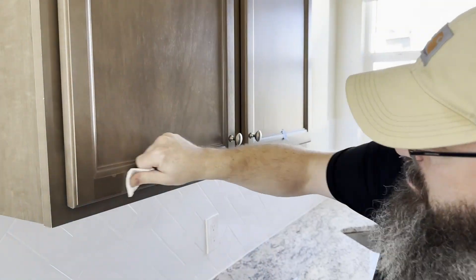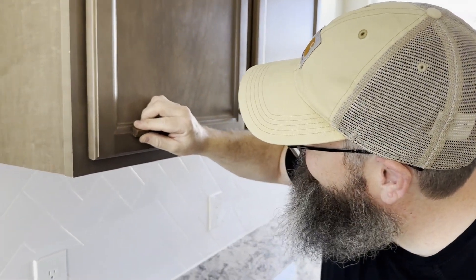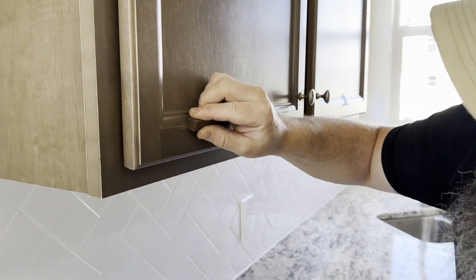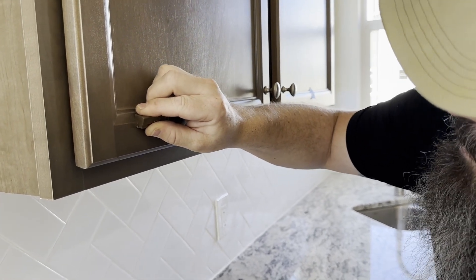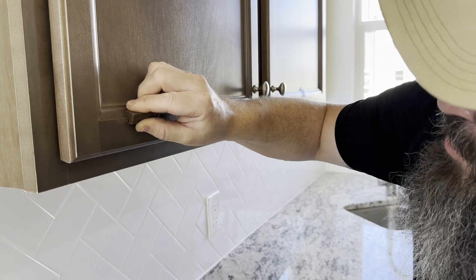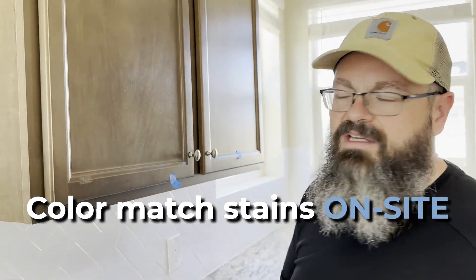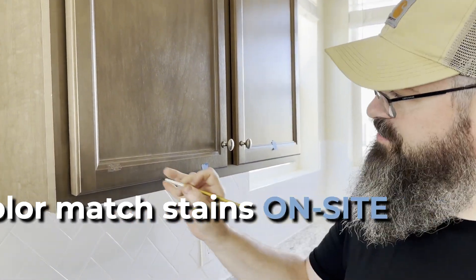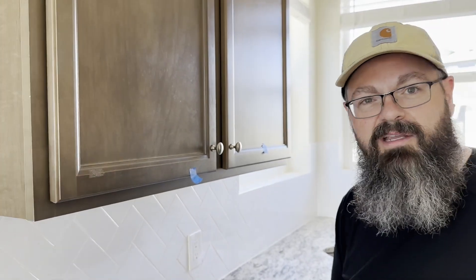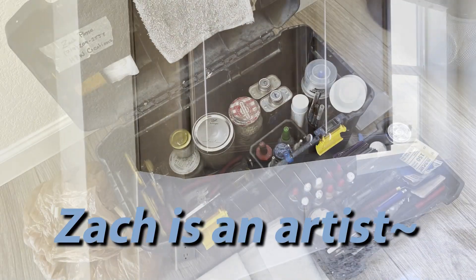Thank you for your time today, good to meet you. My pleasure. So what is that you're rubbing into it? It's a wax. And does that wax give its color to the wood? Sometimes the wax is enough, and if it's not, I can color match stains on site — that's why I have the paint brushes, for doing little touch-ups to make it look perfect. Beautiful. Zach is an artist.